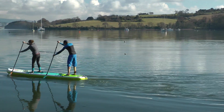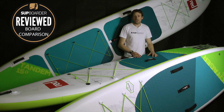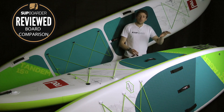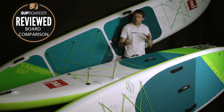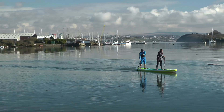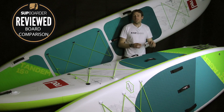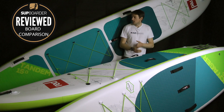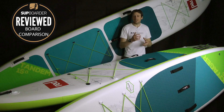The full specifications: the two smaller boards are 5.9 inches thick, and the 15-foot is 8 inches thick. Volume is 370 litres for the 12.6, 350 litres for the 13.2, and 723 litres for the big tandem. Weight-wise, the 12.6 and 13.2 come in at a very light 13 kilograms, and the big one weighs around 16 to 17 kilograms.